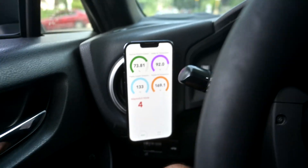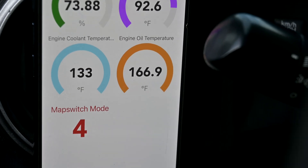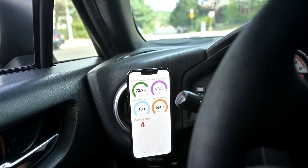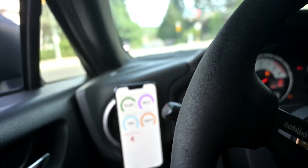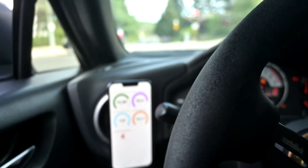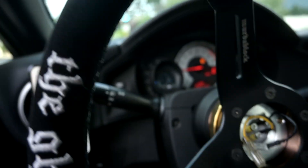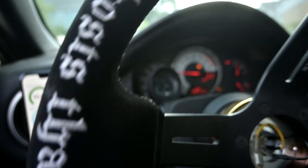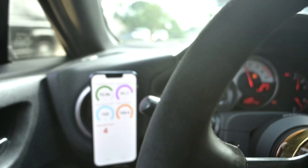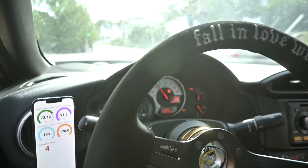We're coming up to about 170°F. Oh, not even — it comes right back down. That's crazy. From what I can see, it's working.